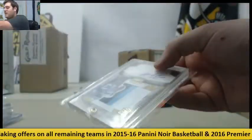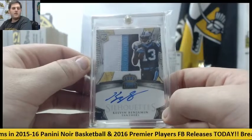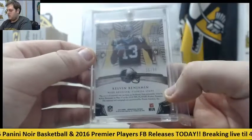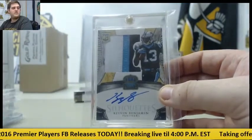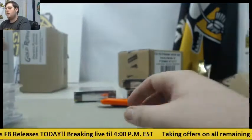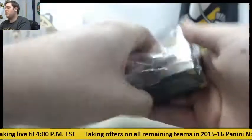Another nice pack — rookie patch auto, Kelvin Benjamin. Love those silhouettes from Crown Royale. 25 of 49, Kelvin Benjamin rookie patch auto for the Carolina Panthers. It was 25 of 49, rookie patch auto.